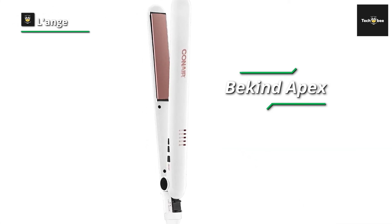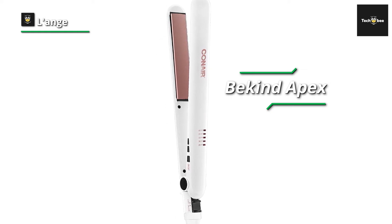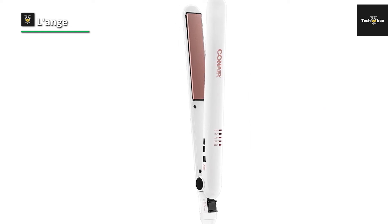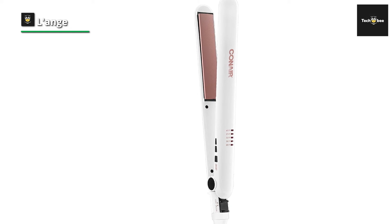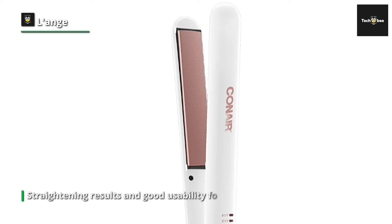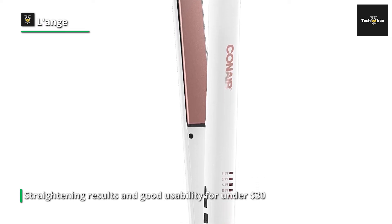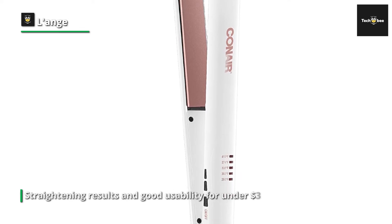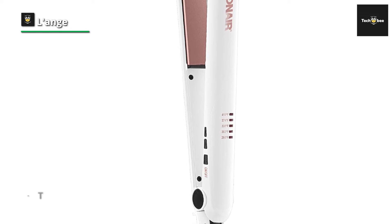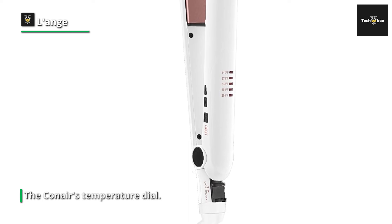Conair Double Ceramic. The Conair Infinity Pro 1-inch offers quality straightening results and good usability for under 30 dollars. While all our testers ranked the Conair as an above-average straightener overall, most cited frustration with the temperature dial. The dial uses an increment system that is simple to operate; however, the flat iron only lists the maximum temperature in the manual, meaning that finding your perfect temperature requires a rough approximation. Despite the ambiguity of the controls, the Conair provides solid results in hair texture.